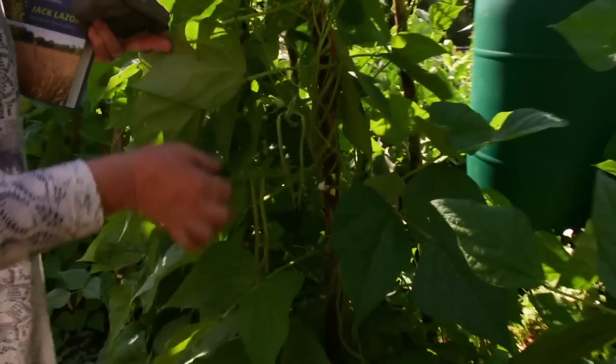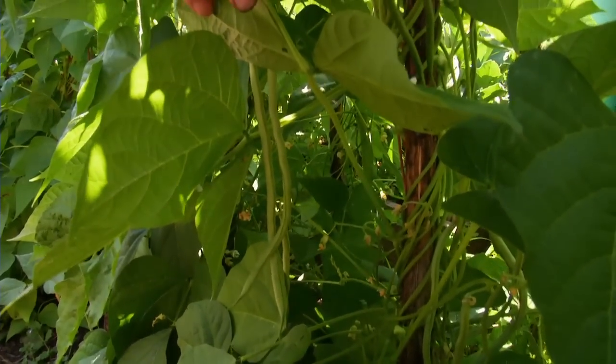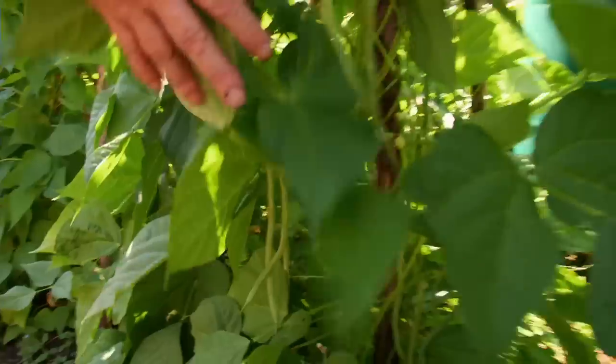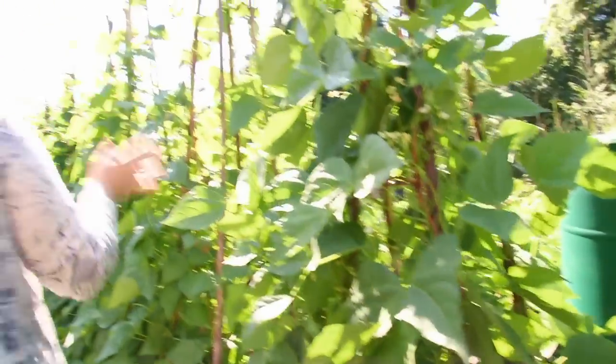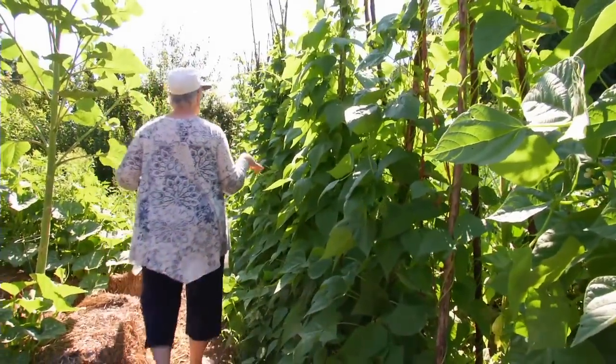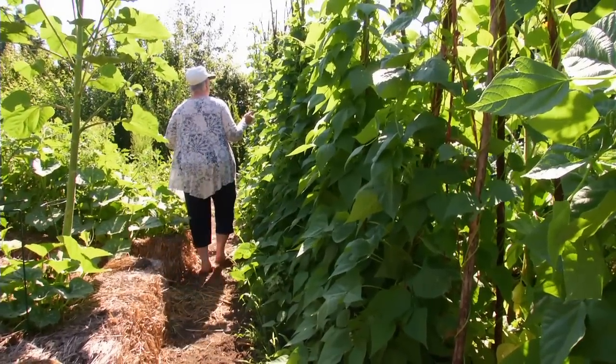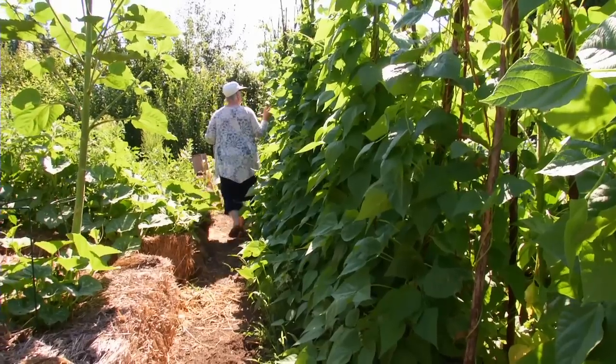I can't believe these beans. These three are the Vortex — really a beautiful bean. We get our seed from Johnny's, and it's just so long and tender. And then the rest from here down are dried beans: Burlade, Tolosa, Gigande de España, Tar Bay.